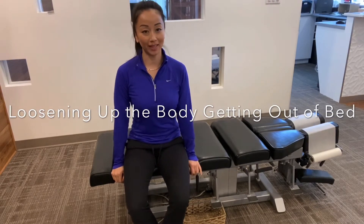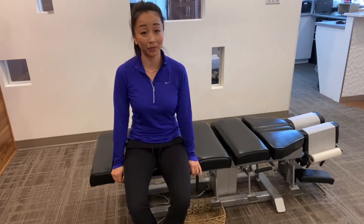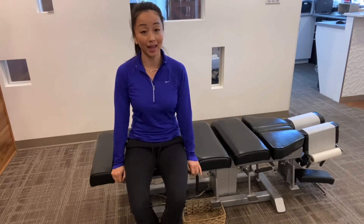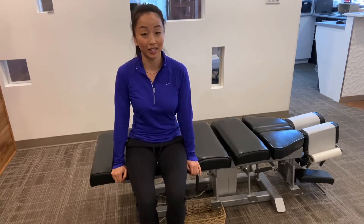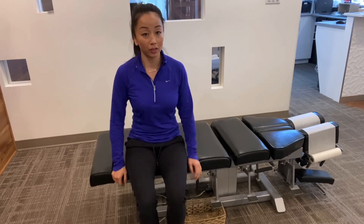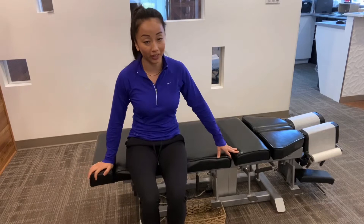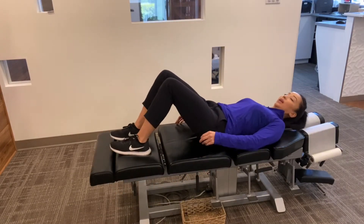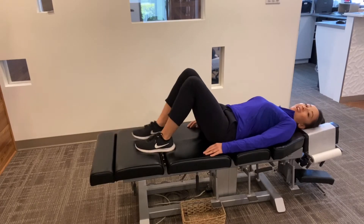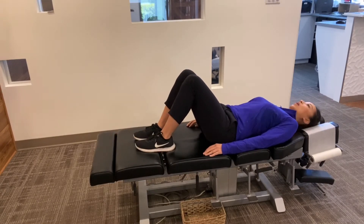Patients will often tell me that they feel really stiff getting out of bed, and the biggest trick I've found that works really well is to get moving right away. So if you can pretend this table is your bed — let's say you're lying in bed like this and you're ready to get up — the biggest thing I ask you to do is just get moving right away.